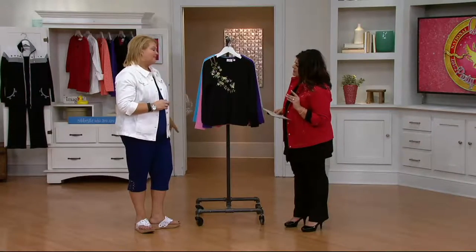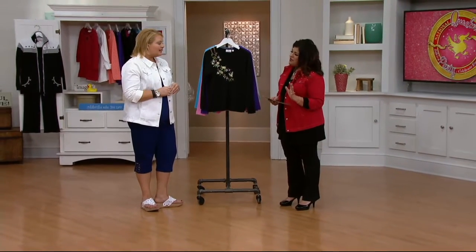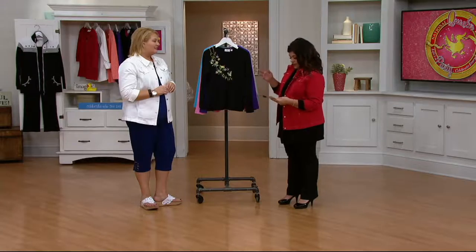Here we go with the colors. But my word, the embroidery, the beauty, the little seed pearls, the aurora borealis, the sequins in there. Oh, it's like dreamy, dreamy, dreamy. Okay, here we go with the colors.